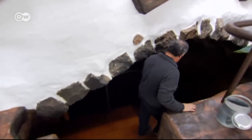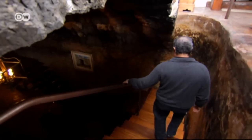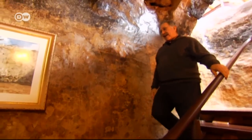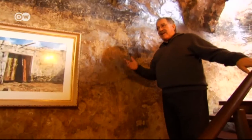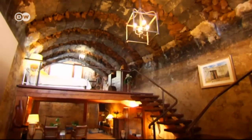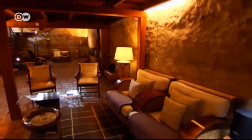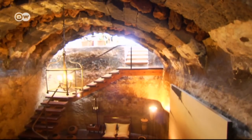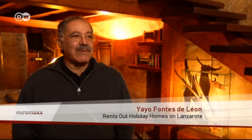But this one is special — it's built largely underground. This is what we call an aljibe, an old cistern. We turned it into a small country home. For centuries the villagers stored rainwater here. They discovered the cistern by chance, right next to their main house. We couldn't see how big it was, so we crawled through a hole in the ceiling and saw the place was half full of water. I said to my wife, this is great — maybe we could build a small home here. And that's exactly what we did.